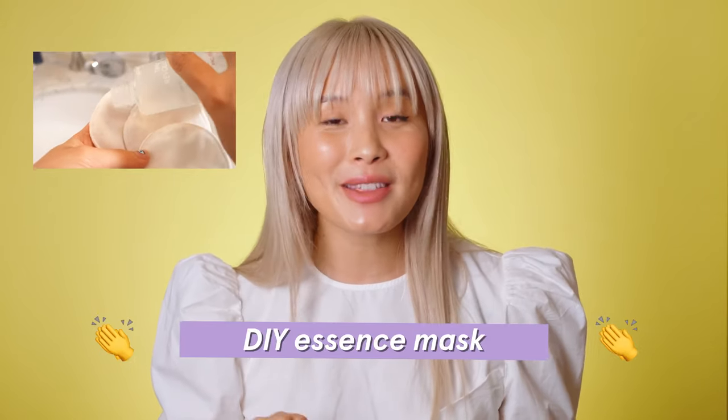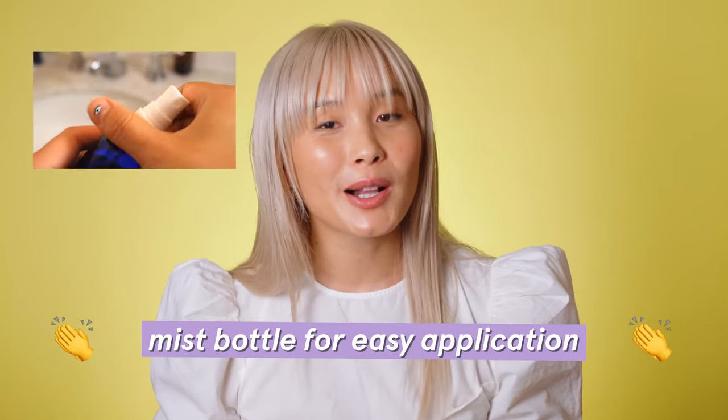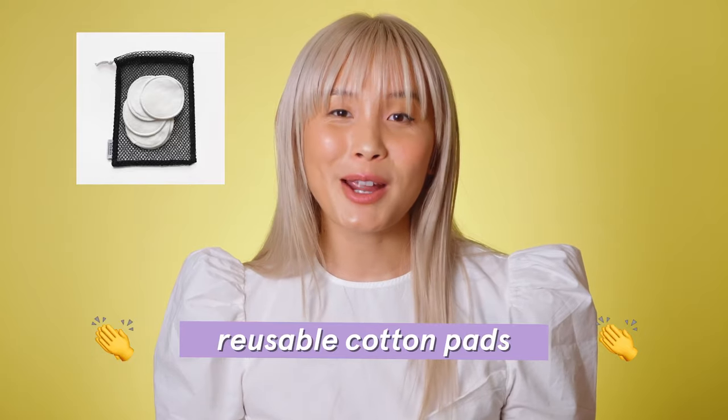Now it's time for my top tips. I like to grab cotton pads, soak them with essence, put them on my face, leave them for 10 minutes — it's a quick and easy DIY mask. I also don't love the packaging that astringents, toners, and essences come in because it's easy to dump out too much and it spills all over your sink. So I buy a mister bottle — it's so much easier and prevents a mess. Reusable cotton pads are also so much more eco-friendly and they're cheap, so there's no reason not to use them.